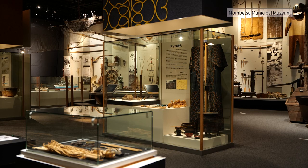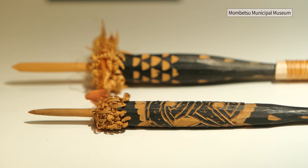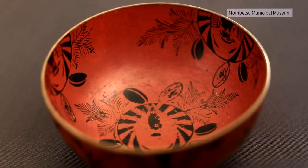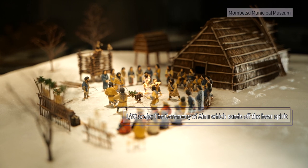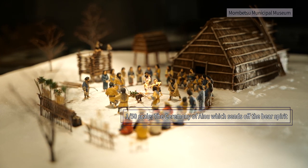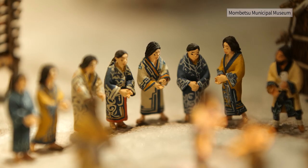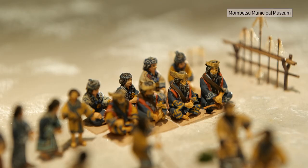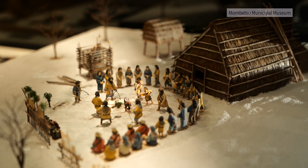In the Ainu culture section, costumes and tools used for ceremonies are on display. There is a diorama that reproduces the ceremony of sending off the bear in one-fiftieth size, with tools and costumes made with fine detail that vividly depict what the ceremony was like back then.